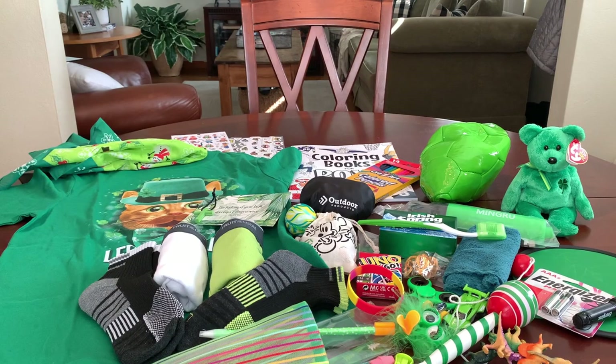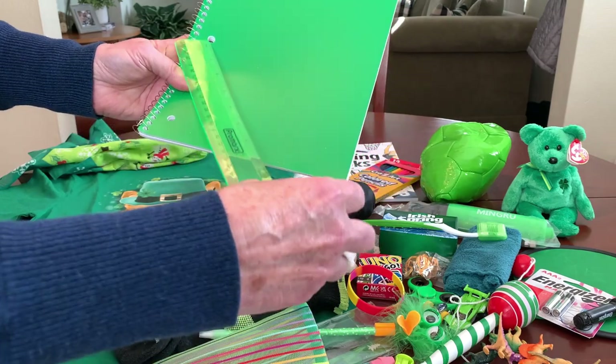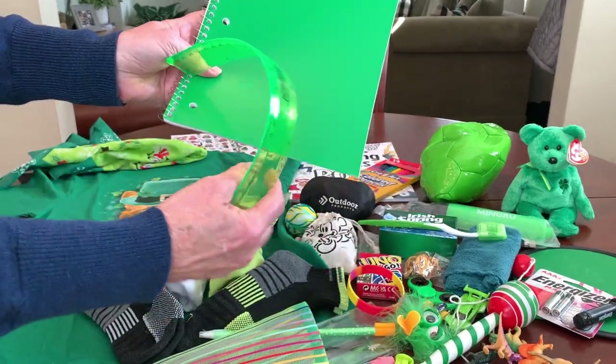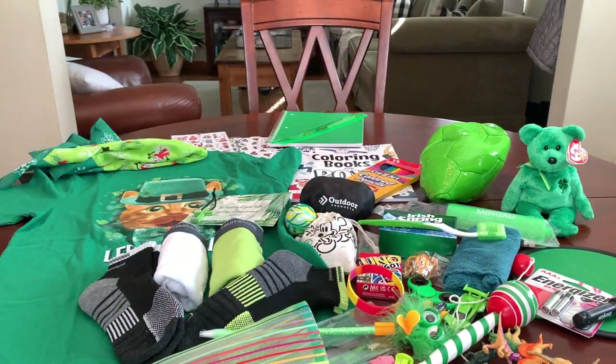In the very bottom of the box, he's got a green spiral notebook for school and a green flexible ruler with inches and centimeters on it. And that completes the Lucky Leprechaun Soccer box for a 10 to 14 year old boy. I hope this one brightens your day. Happy St. Patrick's Day, you guys. Thanks for watching — I love y'all! If you liked the video, give it a thumbs up and I'll catch you in my next video. Bye now.